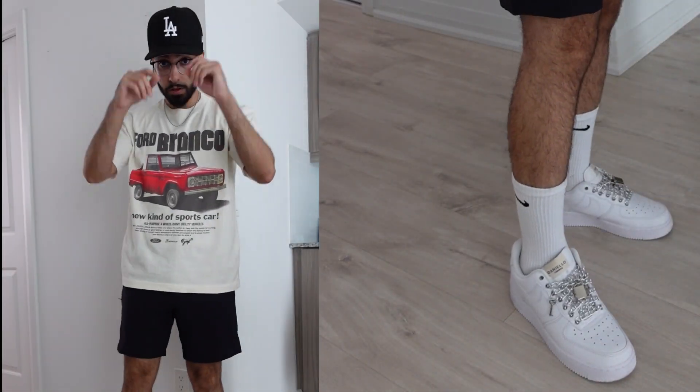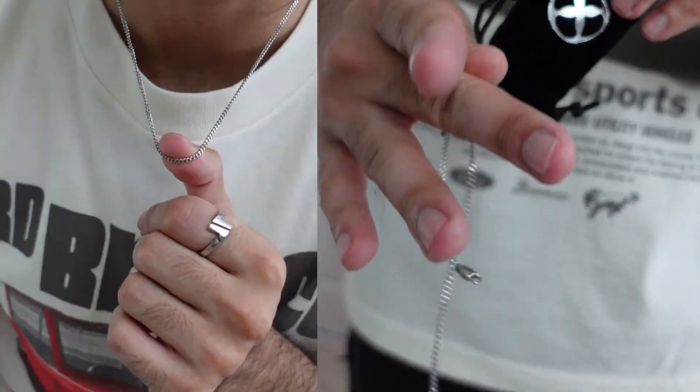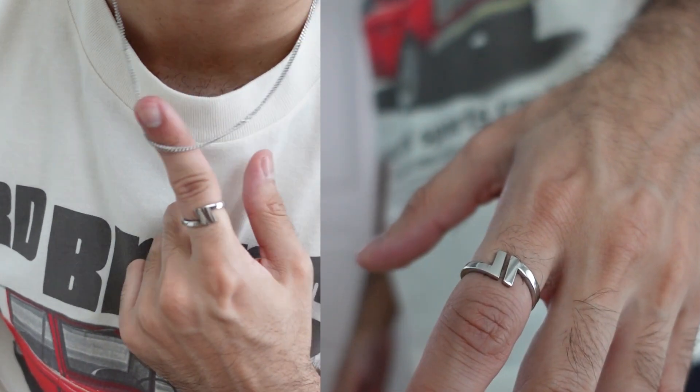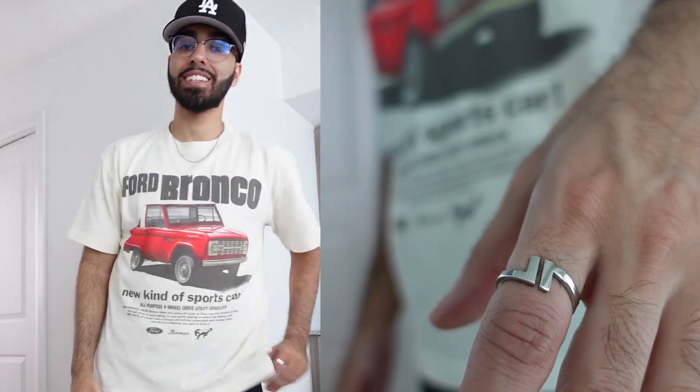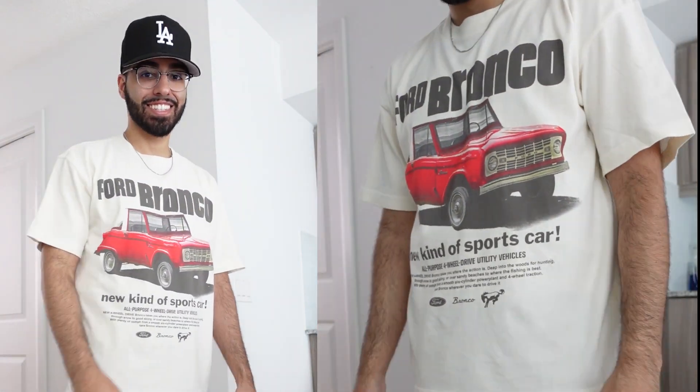Sticking with the shorts theme, we have some chino shorts, an oversized vintage tee, a nice simple fitted, and of course some all-white Air Force Ones. If gold is too loud, switch things up with some silver accessories instead. Accessories are a great way to add a little personal style to your outfit — even though it's super simple, the accessories complete the whole fit and make it look put together.